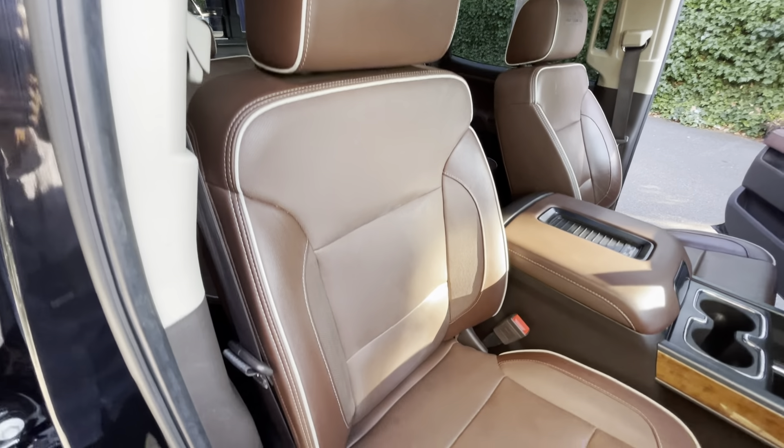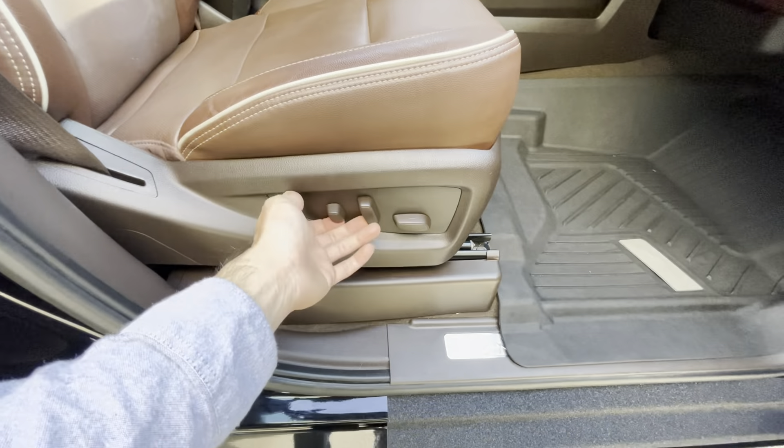I know I showed it before, but ten-way seat adjusters — very, very clean.